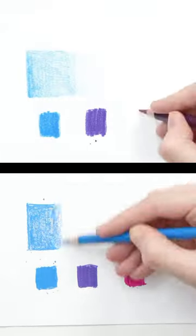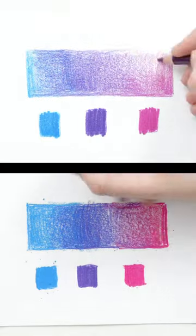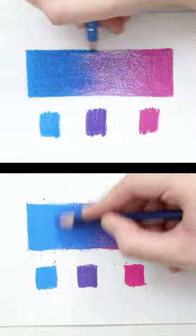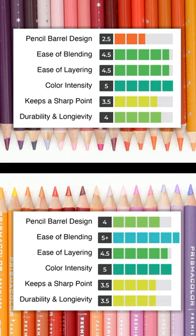The biggest problem most people have with Prismacolor is that they are easy to break, and Artex seem to be a good alternative here. They break far less and perform almost as well in their blending abilities. So if you're looking for a stronger pencil, Artex are a great choice.